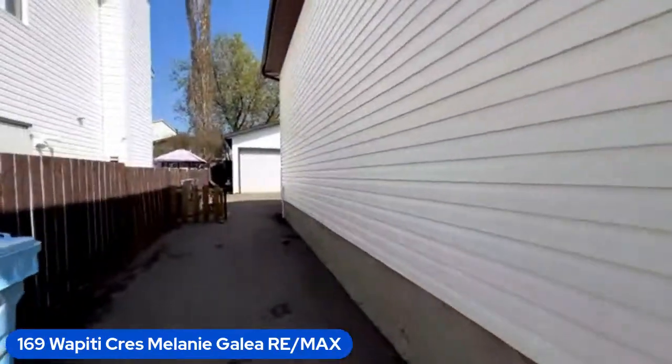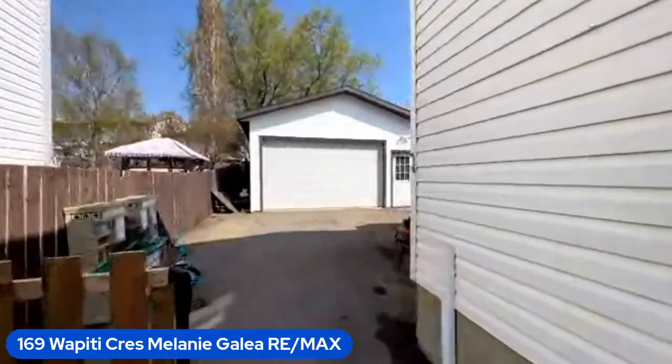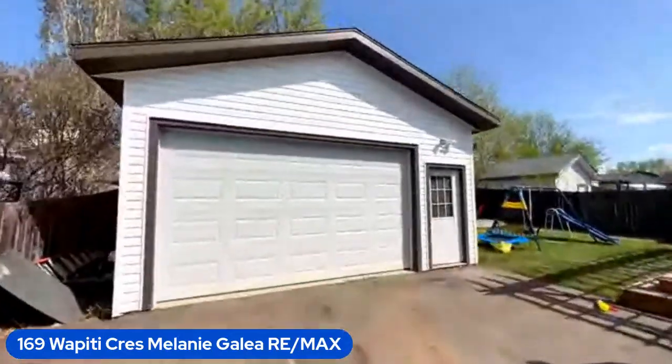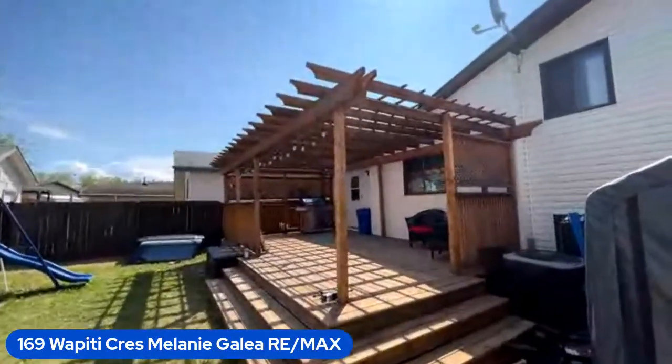There are so many renovations that have been done in this home — you don't need to do anything but move right in. You've got this massive garage, you've got room for toys. Look at how beautiful this is.